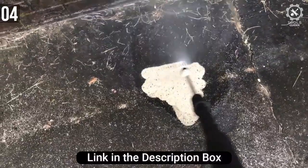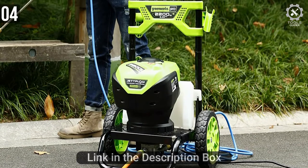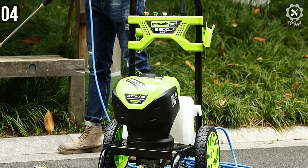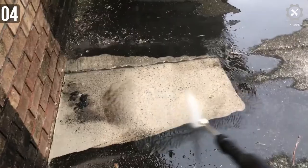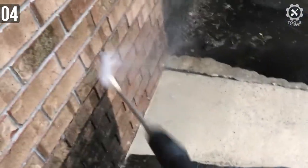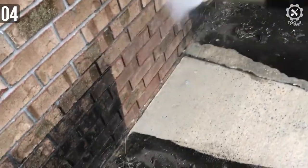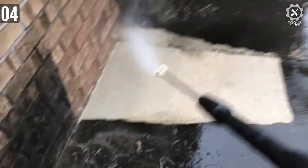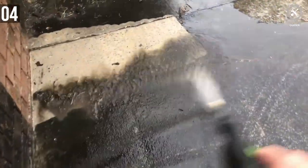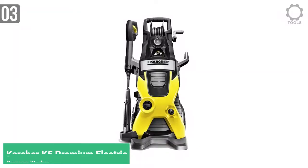It's a top-of-the-line machine with a sturdy and rugged steel frame and big no-flat 8-inch tires for mobility. The unit comes with 15, 25, and 40-degree quick-connect nozzles, plus an additional soap and turbo nozzle. Overall, if you want a really powerful electric pressure washer to get your car, deck, siding, fence, windows, walkways, and driveways sparkling clean, then this is the unit you need. Number 3.